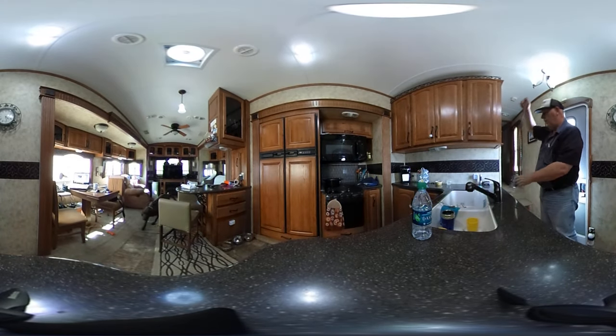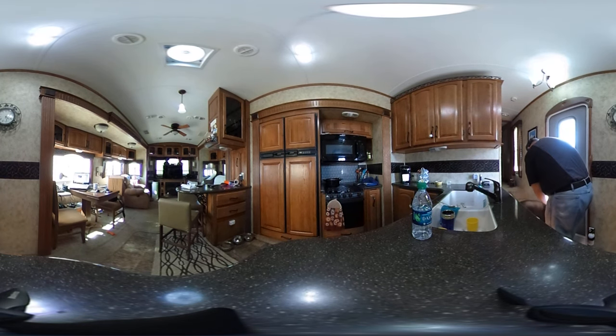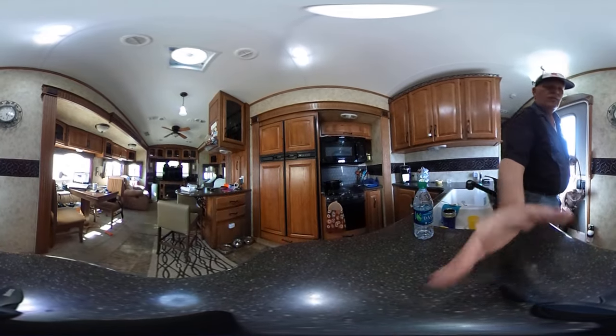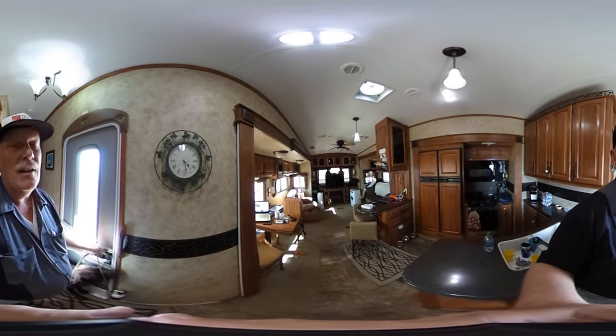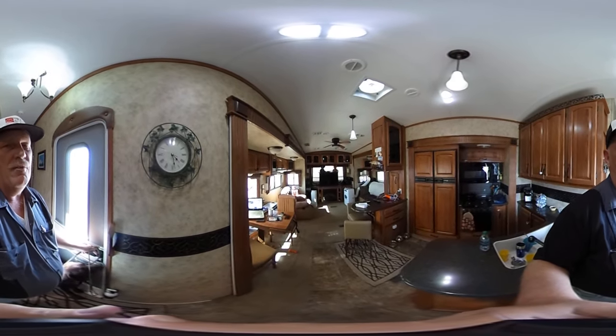Hey Cinder, you ready to go? Alright guys, this is going to be a little bouncy, but we're going to go outside. Now remember, you're in Arizona, it's 90 degrees out, so we have to walk kind of quick to get Cinder off the pavement, so here we go.